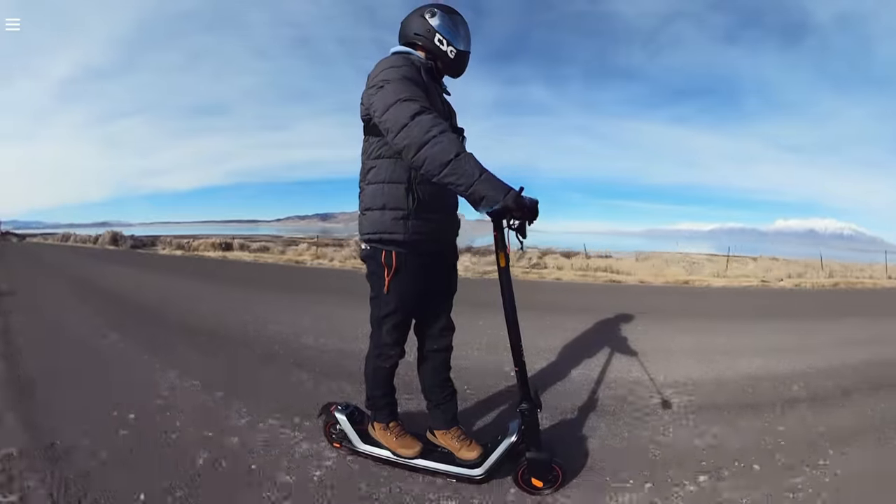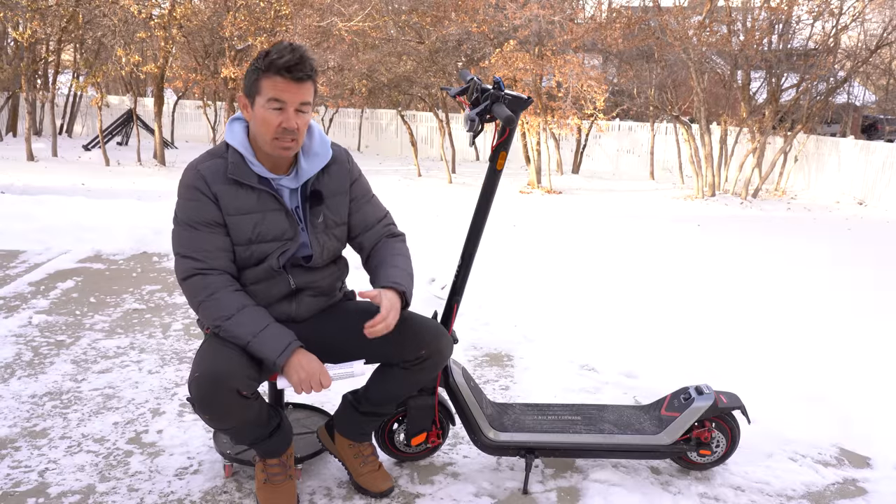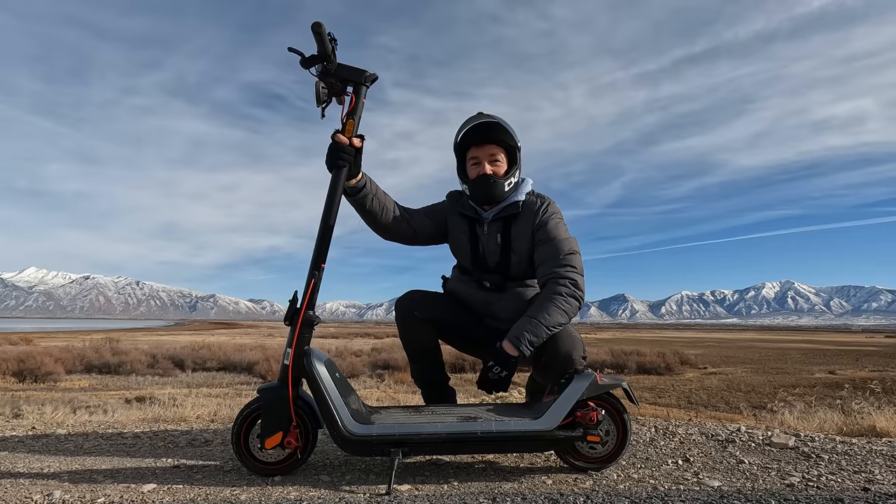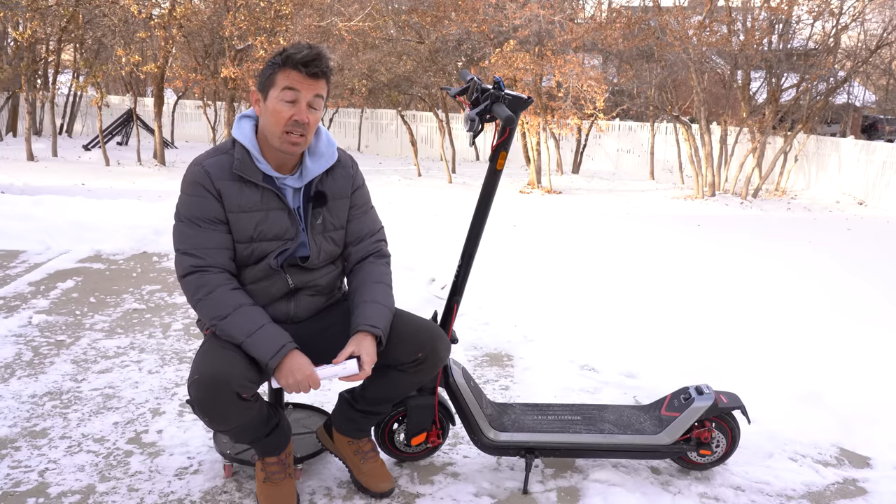The second thing I look for is innovation, and Ninebot is doing that with patented industry-leading technology and lithium batteries that make them safer, more reliable, and long-lasting. Third, make sure you like the look of it — the more you like your toys, the more you're going to ride them. So let's dive in and see how the Max performs, starting with the speed test.